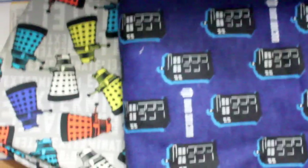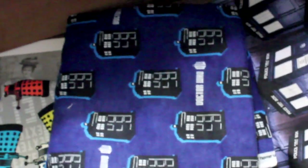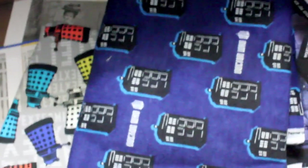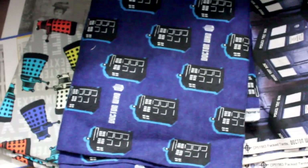Speaking of Joann's, they had a huge sale on Doctor Who fabric so we picked up a bunch of it. We literally bought out most of the fabric they had, because we were there the day after the fabric was released. So we have this, we also have blanket fabric — I made one of them already — and we have exploding Tardis fabric.